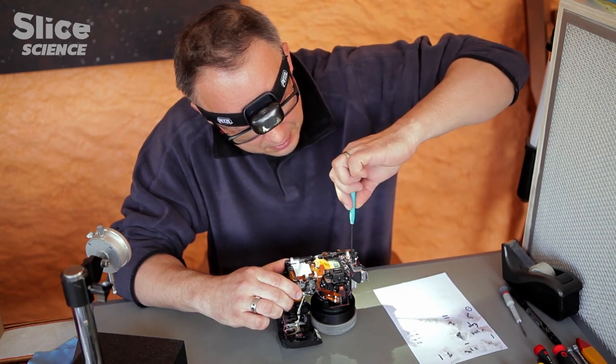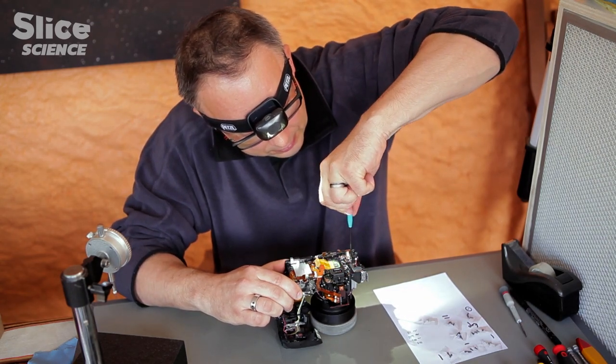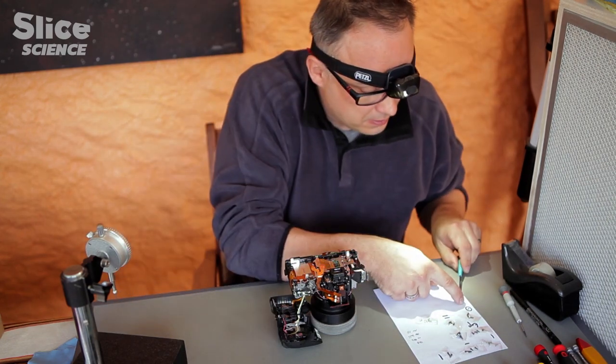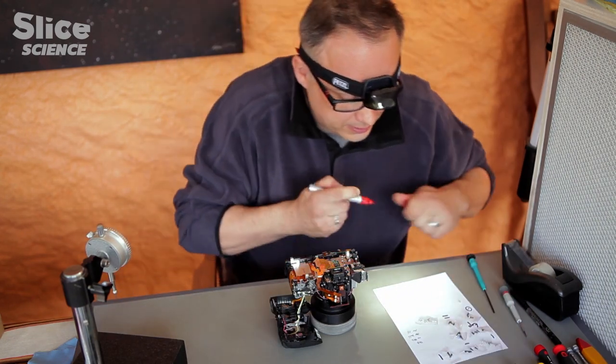Technology can open the doors to this forbidden world. To access these wavelengths that are inaccessible to us, Richard Galli has dismantled more than one camera.